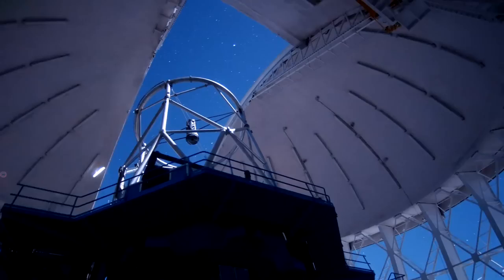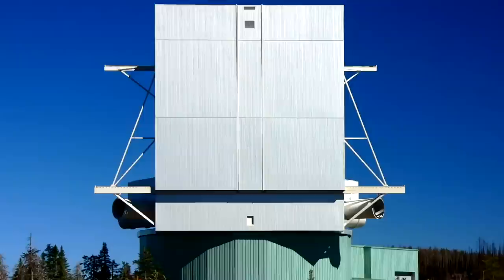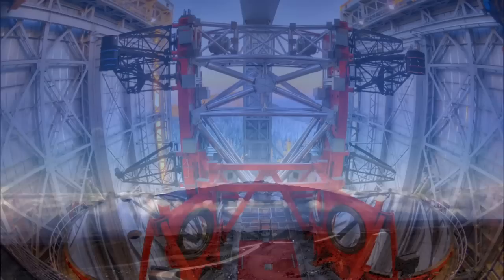Other big telescopes can be found all over the globe: Subaru and Gemini North on Mauna Kea, Gemini South and the Magellan Telescopes in Chile, and the Large Binocular Telescope in Arizona. They are constructed at the best available sites — high and dry, clear and dark.